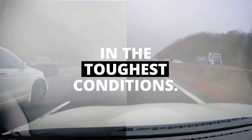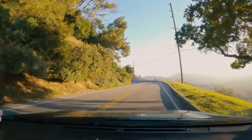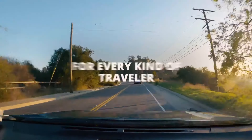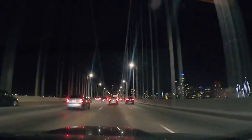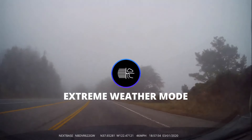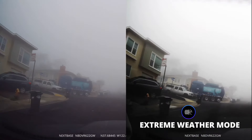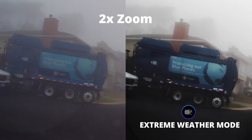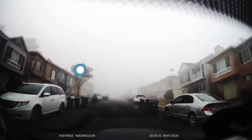Equipped with a high-precision GPS module, this dash camera provides accurate location tracking and speed data, which can be useful for documenting routes and providing evidence in case of incidents. The device includes a range of driver assistance features, including Intelligent Parking Mode, Emergency SOS, and Voice Control. Intelligent Parking Mode can automatically record incidents while your vehicle is parked, while Emergency SOS detects impacts and can automatically call emergency services. With built-in Wi-Fi and Bluetooth, the 622GW enables seamless transfer and sharing of recordings to your smartphone or other devices.